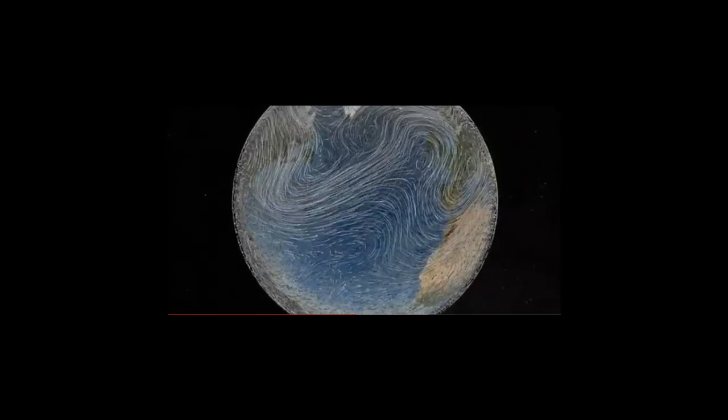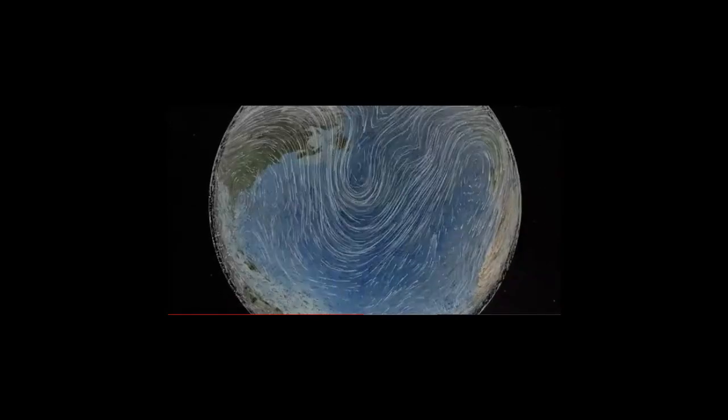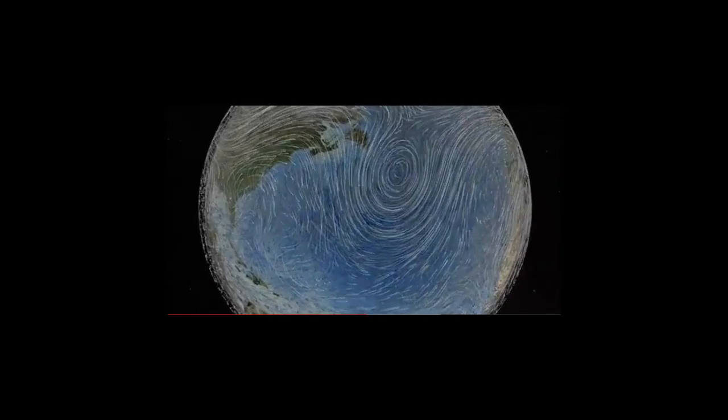Where all three of these things exist together — jet stream, tropopause, and precipitation — you may consider, when downwind of Japan, as being in a high-risk area.